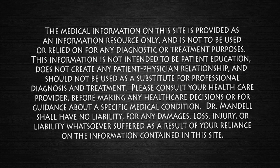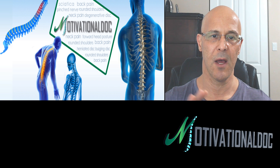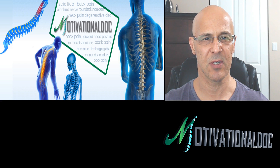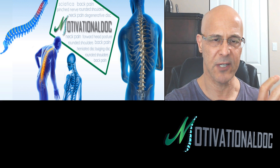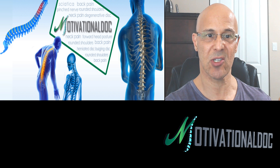Welcome, everyone. Dr. Mandel here with you. I want to say welcome to everyone out there worldwide. I hope you're having a beautiful day or night. I want to talk about the best and worst positions when it comes to the lower back — specifically the amount of intradiscal pressure, how much pressure or weight is affecting those discs.